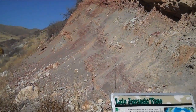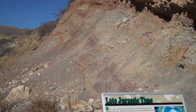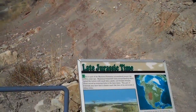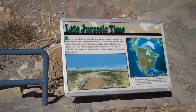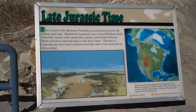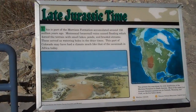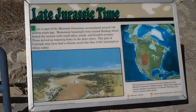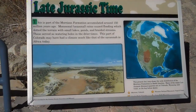So here we are in the Morrison Formation. Remember, this is older than where we started — older than the Dakota. The Dakota was during what's called Cretaceous time, and the Morrison is in late Jurassic time. This rock is about 150 million years old, and the Dakota we were walking through at the start was about 100 million years old. So this is before that interior seaway covered the region.